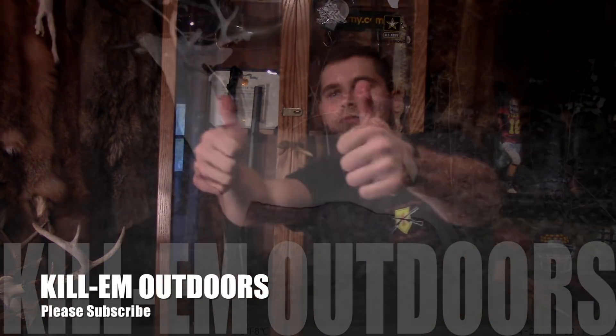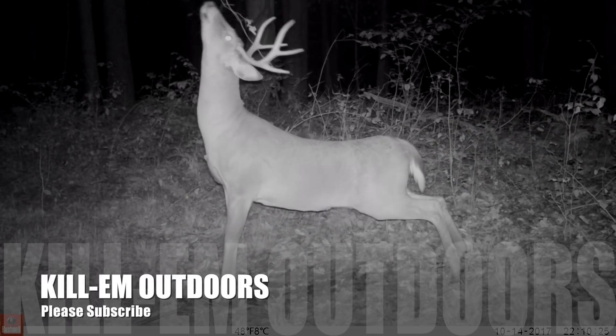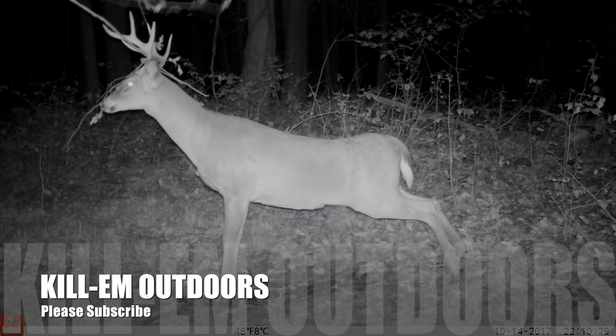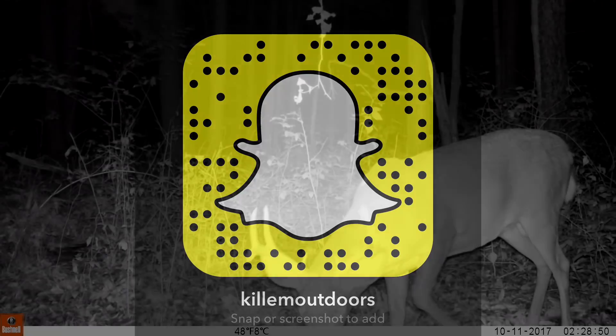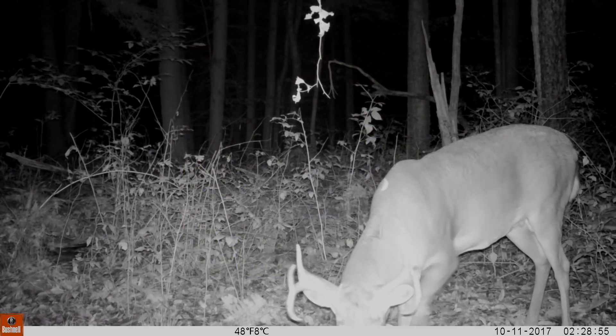Hope you guys enjoyed this video. I'm going to do some more random stuff like this every once in a while. I appreciate everybody watching and I'll have more hunts coming very soon. We'll see you next time.